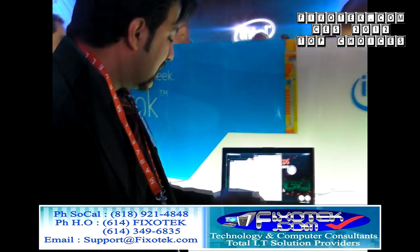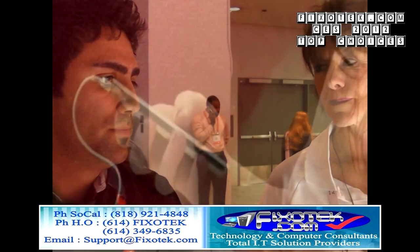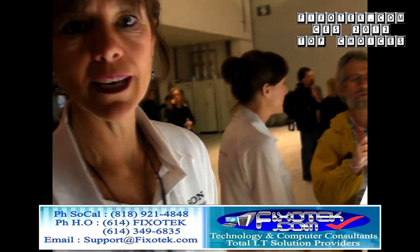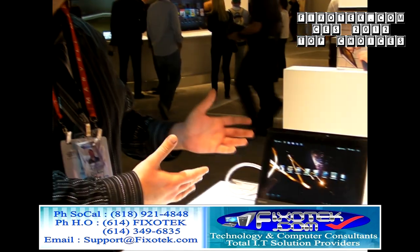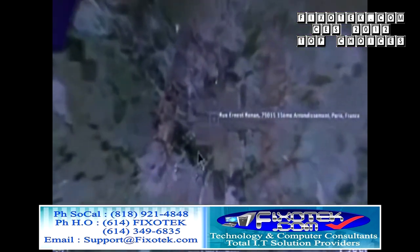CES Consumer Electronics Show 2012: Top Choice Innovative Products reviewed by Fixatech.com. Fixatech.com, the trusted Southern California technology consultants and professional on-site IT services.